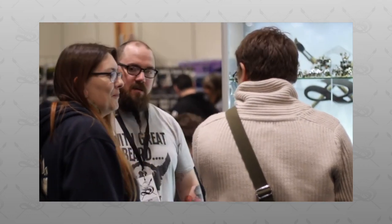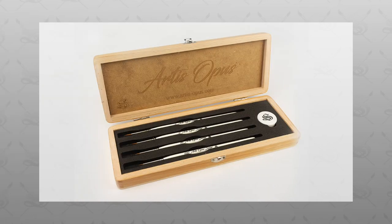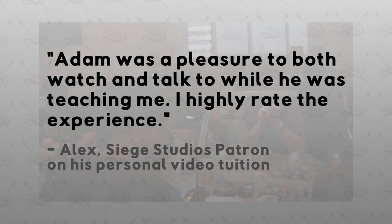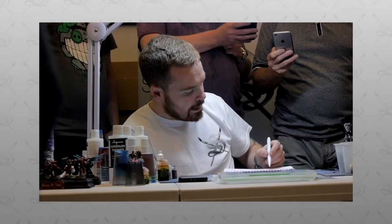Once again the prize is a full box of Indomitus — not opened. On top of that you will also be getting a set of Series S by Artist Opus, and finally, as always, you will get a one-hour tuition video session with one of the senior Siege team. That's a fantastic set of three prizes that are going to be available for you guys to win.